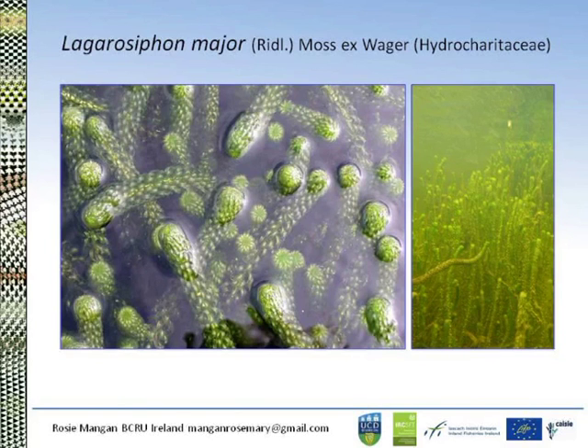My PhD focused on pre-evaluating biocontrol agents for Lagarosiphon major, a submerged aquatic plant from South Africa that has become naturalised in several European countries, Australia and New Zealand. Although the distribution in Ireland is quite limited at the moment, the need to control it has been identified because of all the usual problems associated with invasive plants — and probably the most important for Ireland is the fact that it significantly increases the risk of flooding.